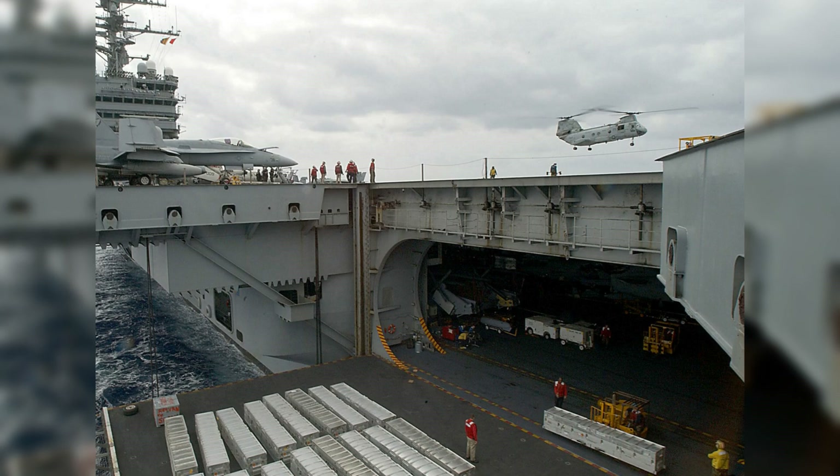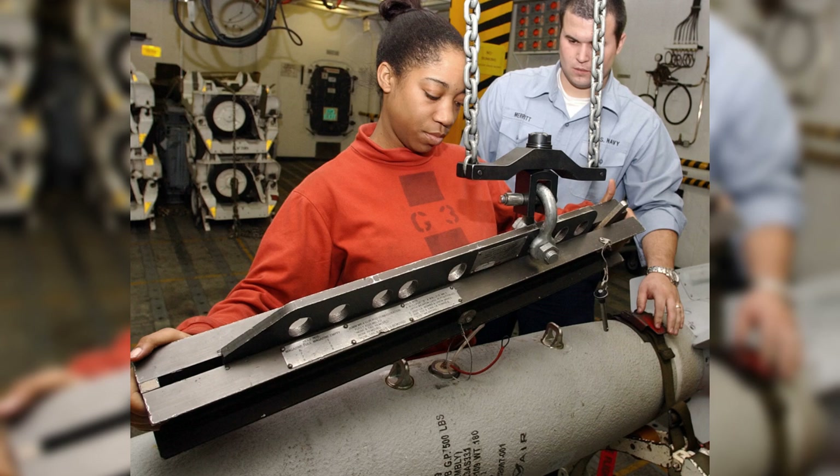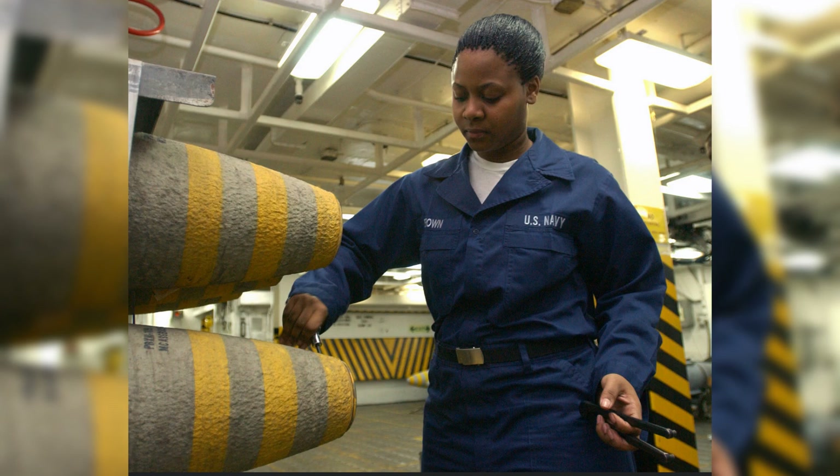In addition to storage, there are spaces dedicated to assembling and maintaining weapons, where bombs are fitted with guidance systems and missiles are prepped for deployment. Safety is a top priority, with strict adherence to procedures ensuring that weapons are ready for use quickly while minimizing the risk of accidents. The entire process is a finely tuned operation that keeps the carrier's air wing and defensive systems fully armed and combat ready.